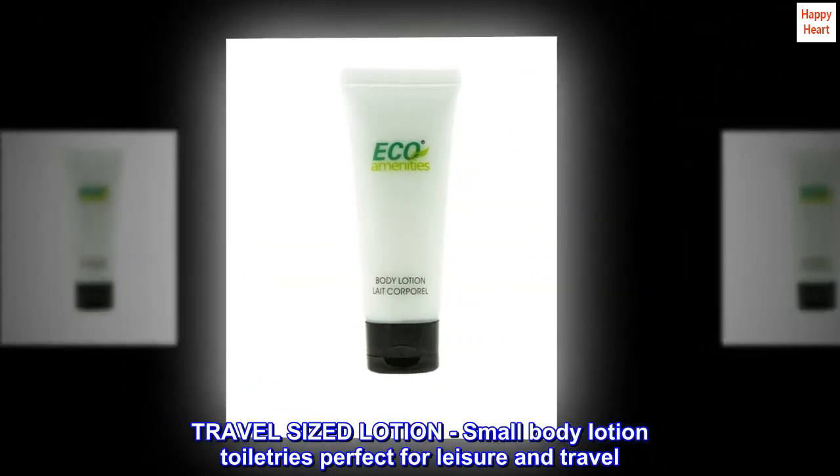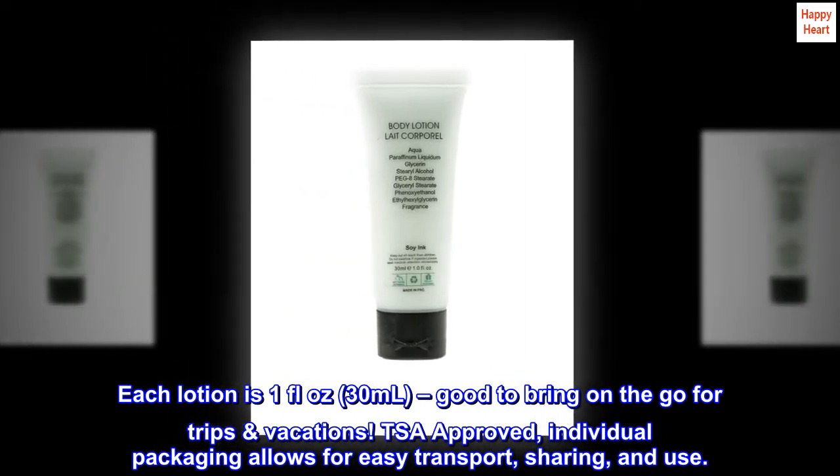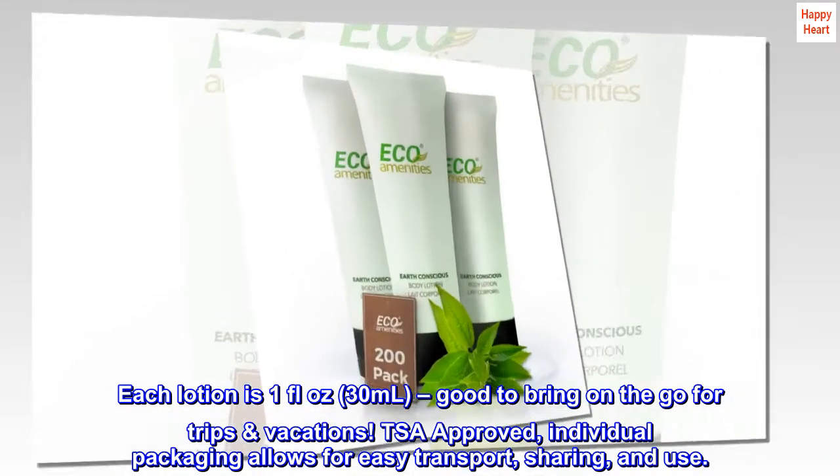Travel-sized lotion — small body lotion toiletries perfect for leisure and travel. Each lotion is 1 fluid ounce, 30 milliliters, good to bring on the go for trips and vacations. TSA-approved individual packaging allows for easy transport, sharing, and use.